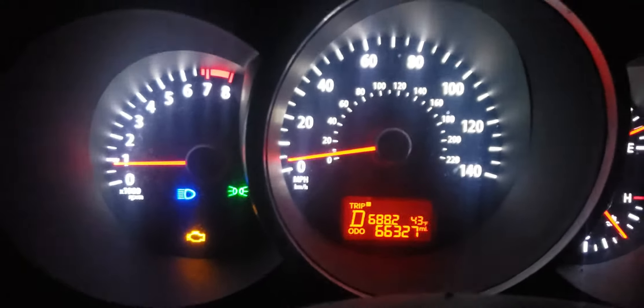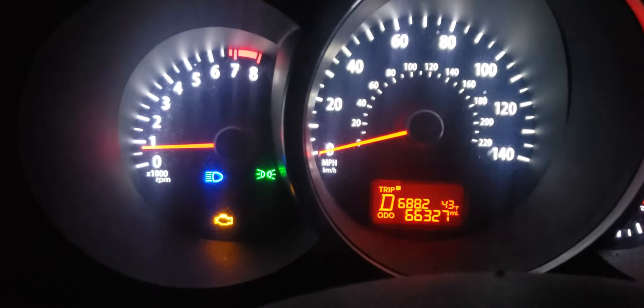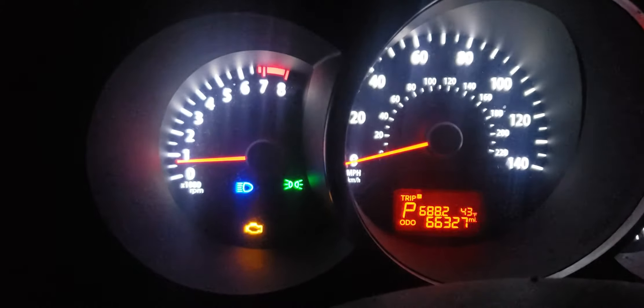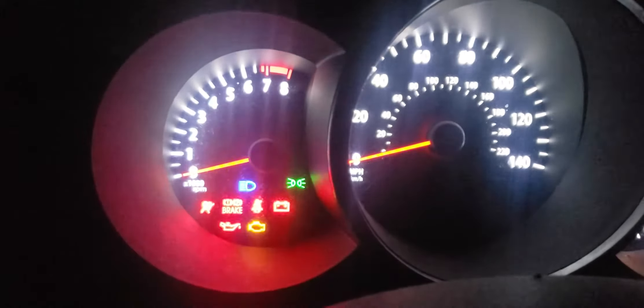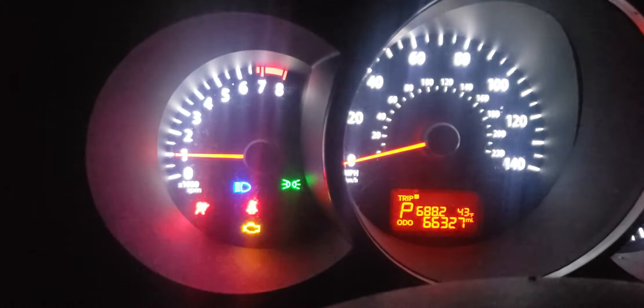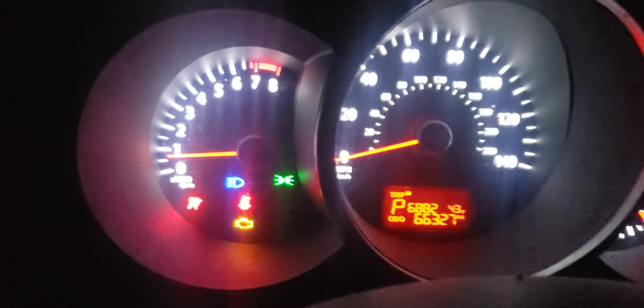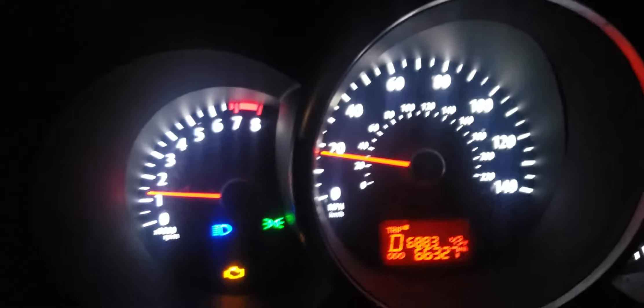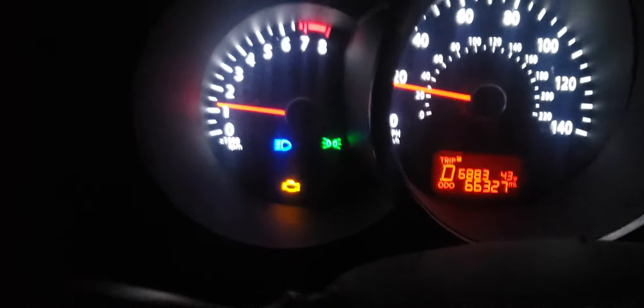Now I'll go to the stop sign. Let me turn the car off and see if it acts up again while I'm filming. It still reads. Let's drive it around again — hoping I can catch it where it quits reading while I'm filming. But as you can see, the check engine light is still on.